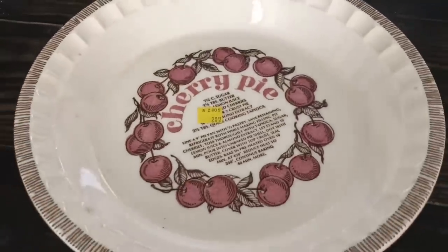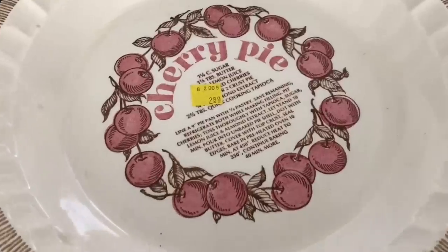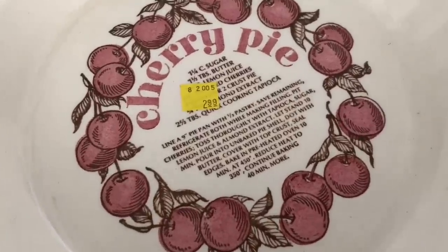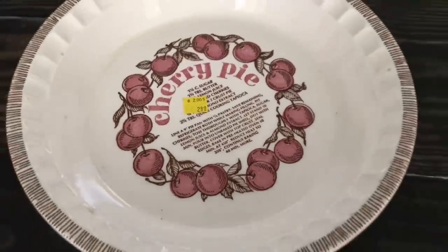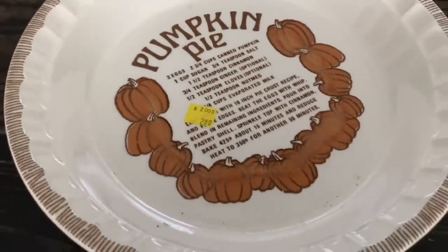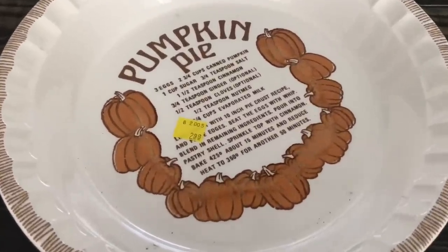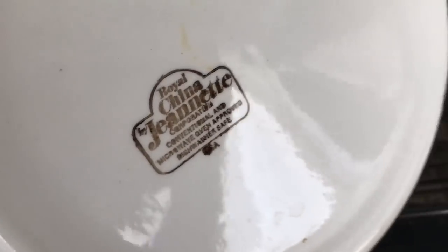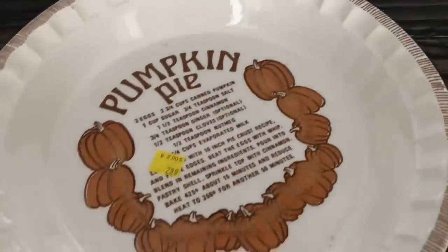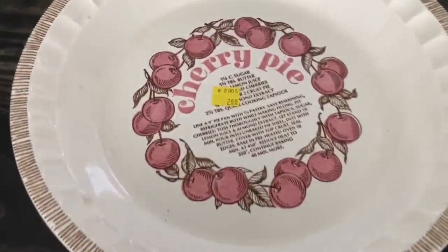Moving on, I have a small growing collection of the Jeanette pie plates. These are absolutely adorable. They have the recipes printed on the base of the plate — though to be honest I've never followed them; I just go by my own recipes. I picked these up at three dollars a piece. They are so cute — the cherry and the pumpkin pie designs. They have nice deep wide rims that hold all your pie together nicely.